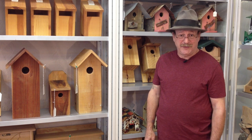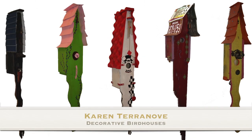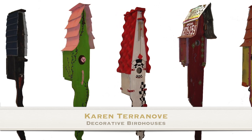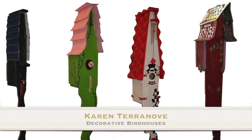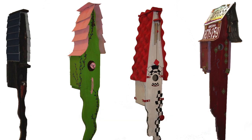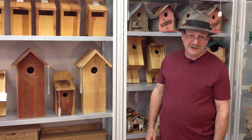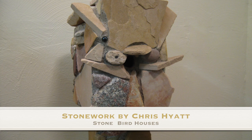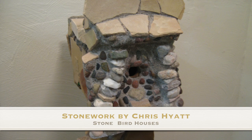Karen Terranova is another local artist who builds very whimsical, fantastical birdhouses — also very practical and functional, but very interesting at the very least to see. The elongated shapes typify her work. We also have Chris Hyatt's houses made out of stone, another local stonemason. He makes wonderful homes that birds really do enjoy using, and they are unique to our store, as most everything else is.